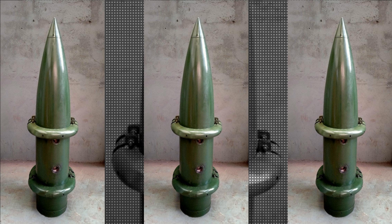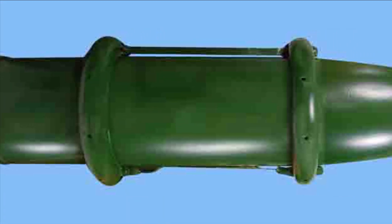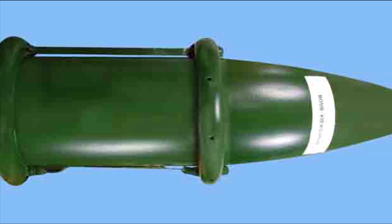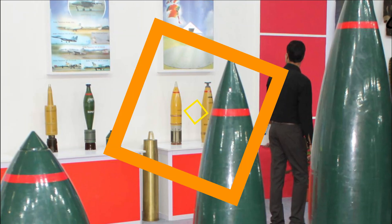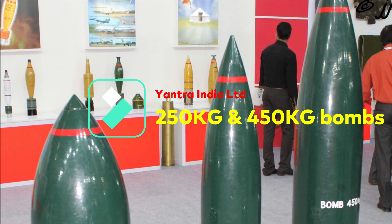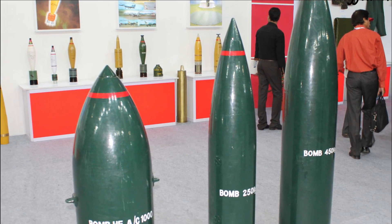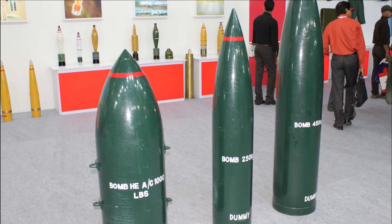They have successfully developed a 250 kg class of HSLD, or high-speed low-drag, aerial bomb. The image shared is a pilot sample of the 250 kg HSLD bomb, and it is now all geared up for bulk production. Five samples have also been supplied to Ordnance Factory Khmeriya on 31st March 2022. The bomb weighs 250 kg (±25 kg) with a filling of 110 kg (±5 kg).